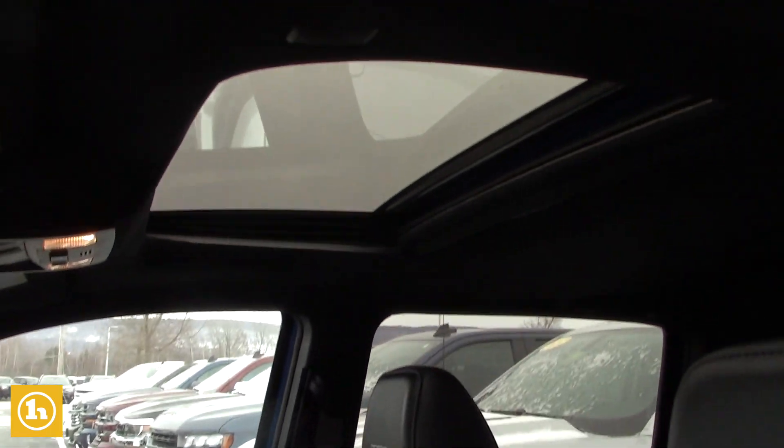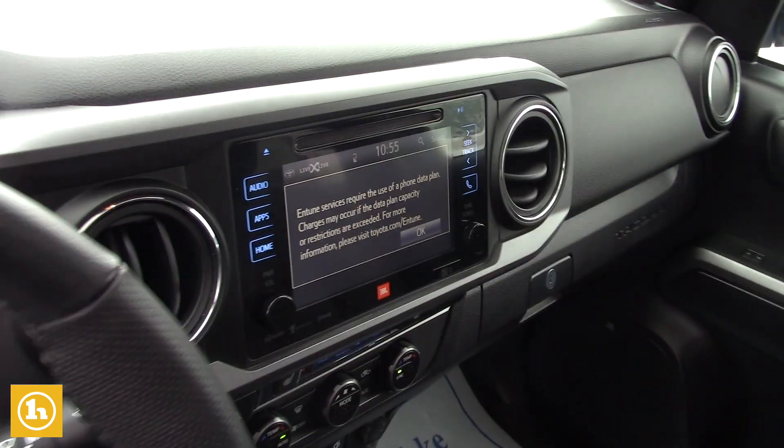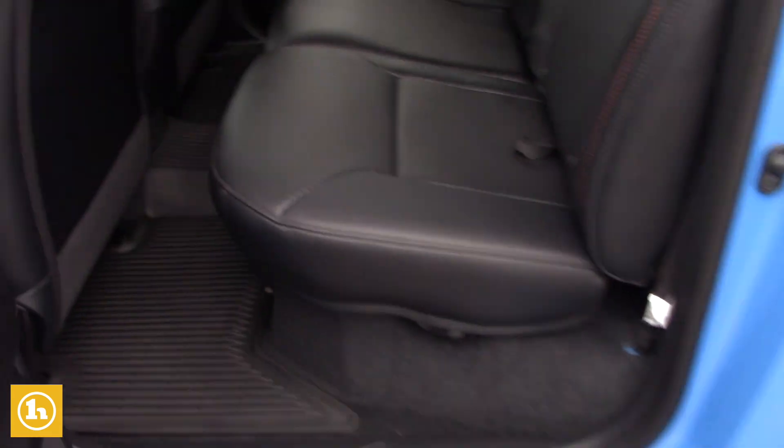All leather interior with your heated seats. It does have a power sunroof, backup camera, all your Bluetooth hands-free calling, and a dual climate controlled system as well. This is the crew cab, so you have the four full-size doors.